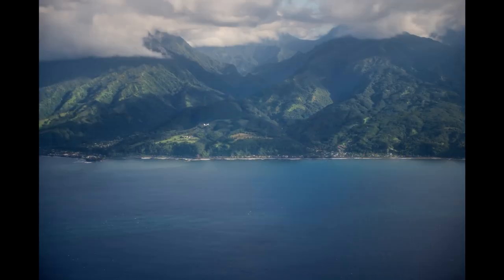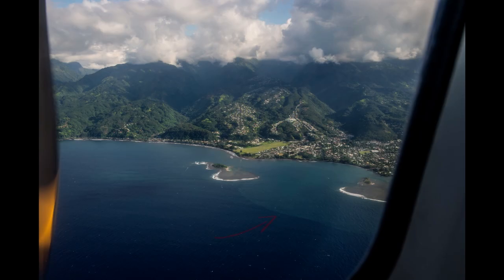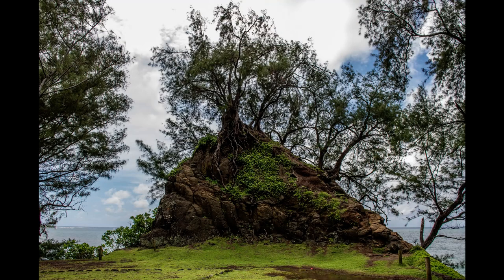On the east side of Tahiti, there are very few coral reefs because of the countless rivers and streams that flow into the ocean. This abundance of fresh water prevents coral from growing. A few miles from Point Venus, we come across this mystical tree. You just have to stop and wonder how it gets its nourishment.